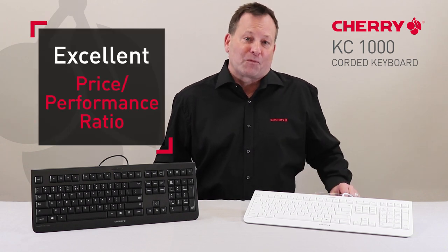Hi, Jan here for Cherry Americas with a review of our KC-1000 computer keyboard, featuring rock solid Cherry technology and an excellent price performance ratio.